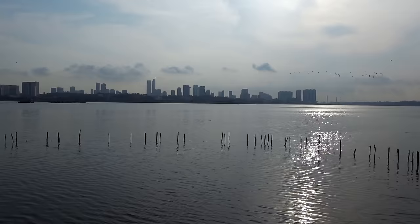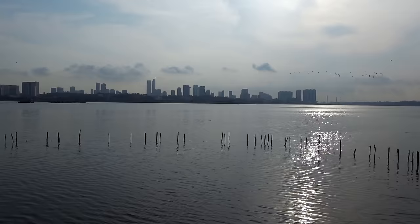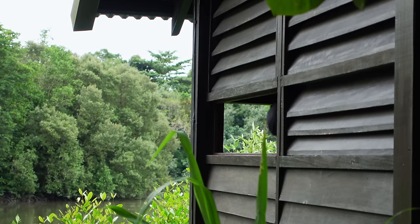This is on the very outer section of Singapore, so much so that you can see Malaysia right across the straits. There is so much wildlife here. We are expecting to see birds, maybe some crocodile, and I am crossing my fingers for some wild otters.